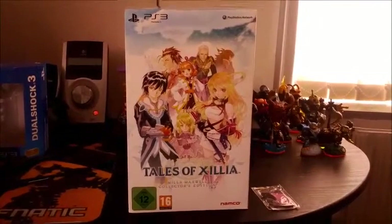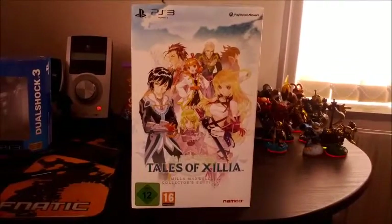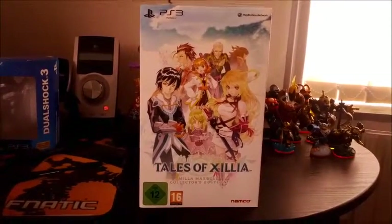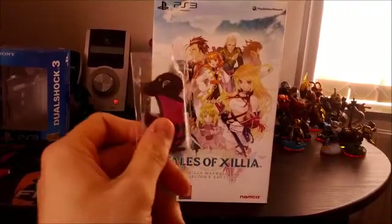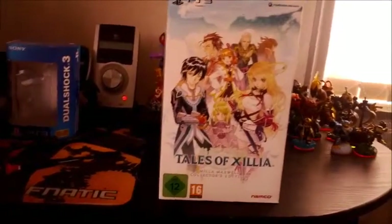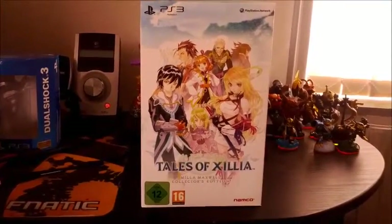So I went looking for a place with the pre-order bonus — the themes and the costumes — and I even got this little magnet, a Teepo magnet. To my knowledge, there are only 2,000 in existence, or at least only the first 2,000 that ordered Tales of Xillia from Amazon got it.